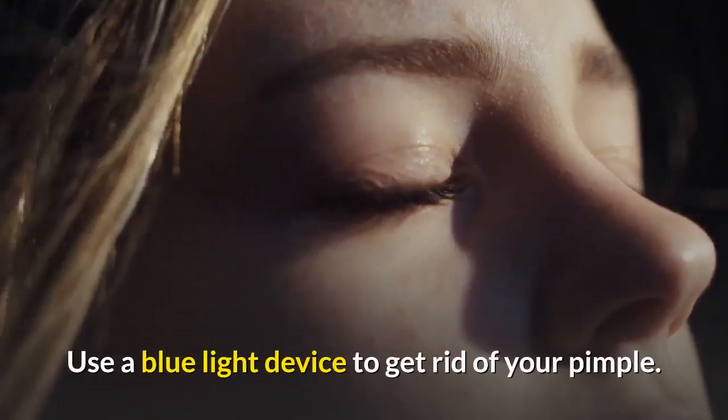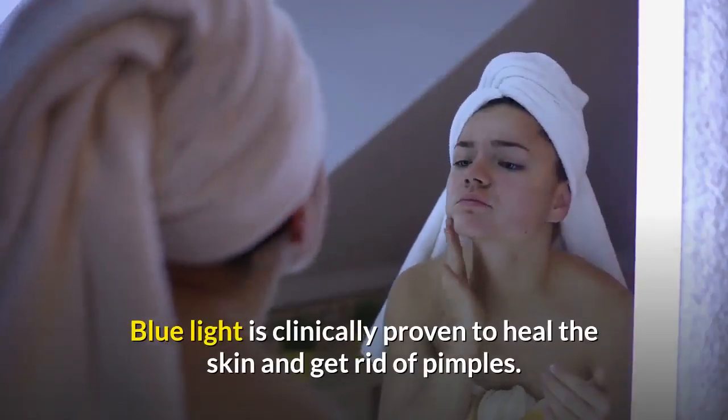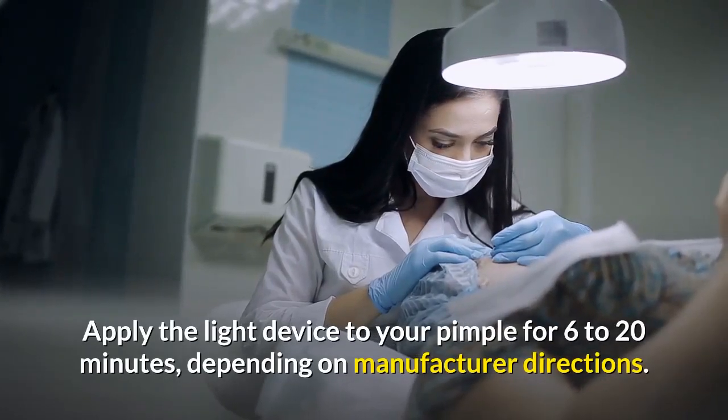Use a blue light device to get rid of your pimple. Blue light is clinically proven to heal the skin and get rid of pimples. Apply the light device to your pimple for 6 to 20 minutes, depending on manufacturer directions.